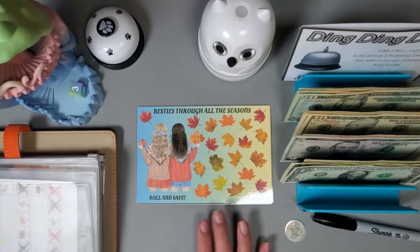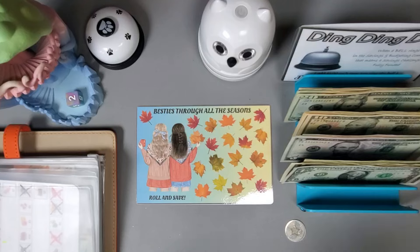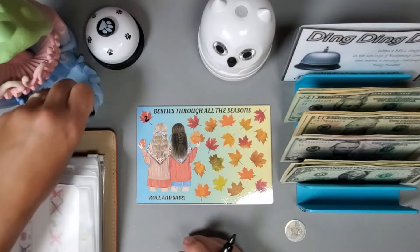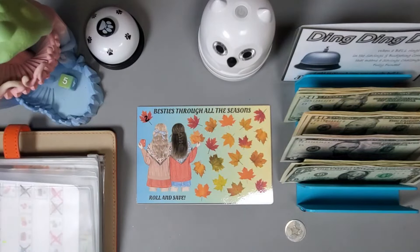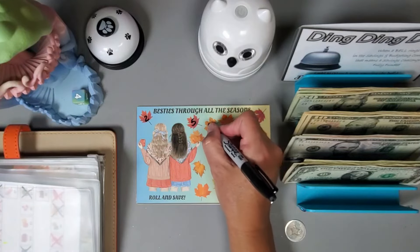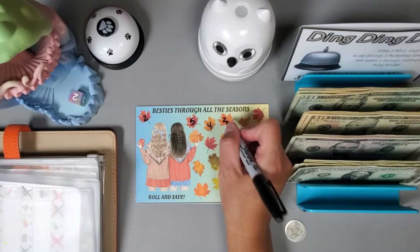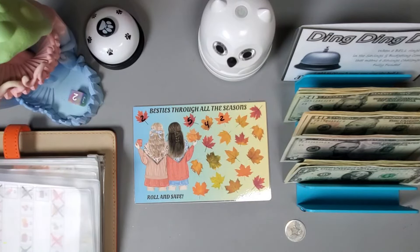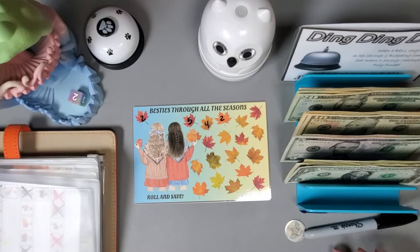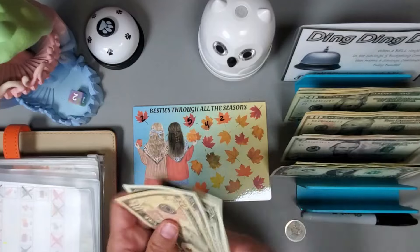Let's start off this challenge — this is from Lady Die Saves and I am rolling a d6: we got a two, five, a four, and a two — so we have nine, ten, eleven, thirteen dollars. Ten, eleven, twelve, thirteen.